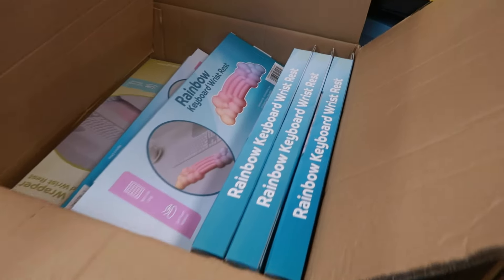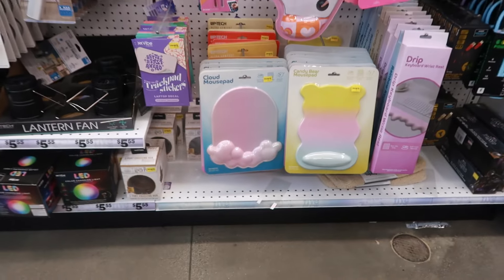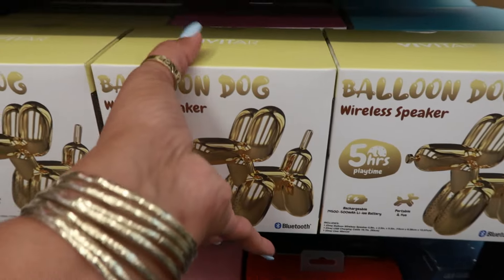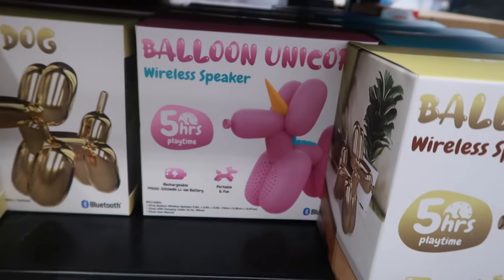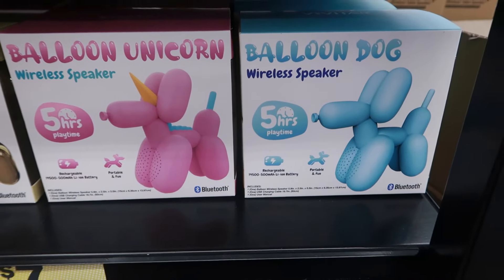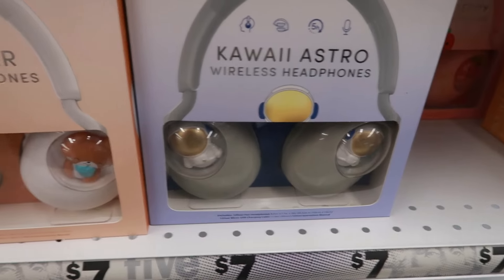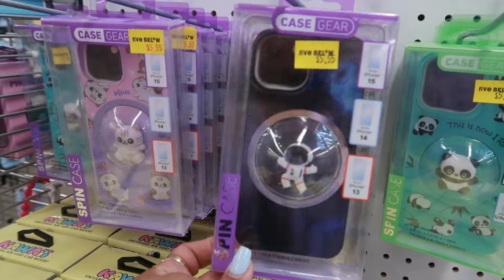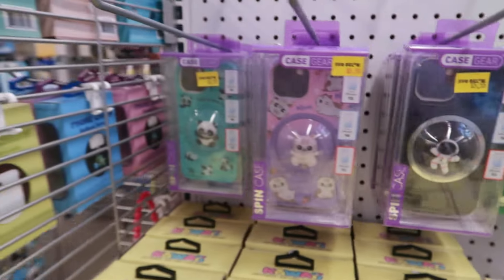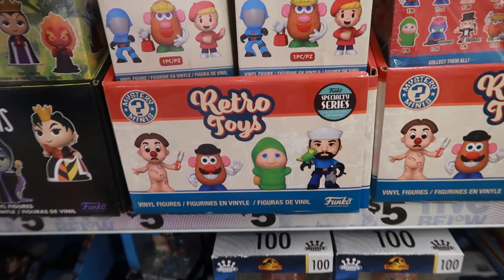Rainbow keyboard wrist pad, and then a cute one that looks like a candy wrapper. There are also these mouse pads — very cute: the candy bear, the cloud, and the drip, which is also a wrist rest. Balloon speakers in gold — I thought that was kind of cool. There's the balloon unicorn and a blue one right behind it — very cute, it says five hours of play time. These headphones have cute little cats right there on the ears, or you can get the astronaut one or a teddy bear. And Five Below always carries cute phone cases, but they're always for iPhones — so if you're an Android user like myself, you never can get the cute phone cases.